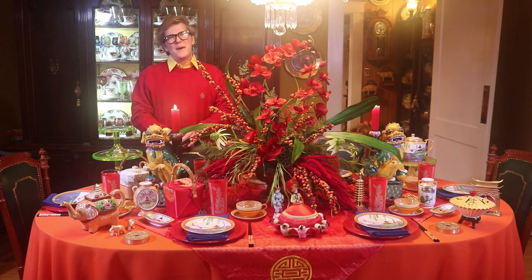Hi guys, welcome back to Decorating Happily Ever After. I'm Jeffrey Kevin. Today I've set a vintage chinoiserie tablescape.